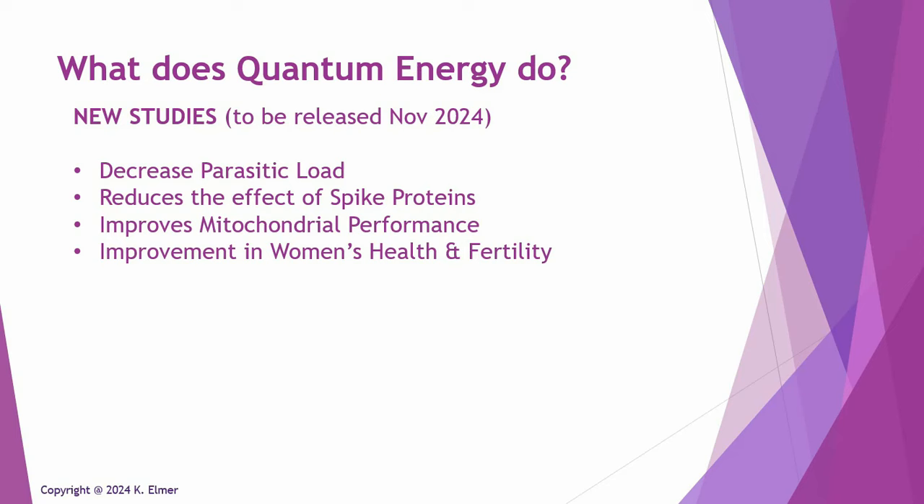Another study coming out is a mitochondrial performance study. Another institute reached out to Layla Q and asked to do a study. They studied the mitochondria itself and its performance with exposure to quantum energy. The high-level finding is that quantum energy greatly improves mitochondrial performance, especially in the area of cell danger responses.